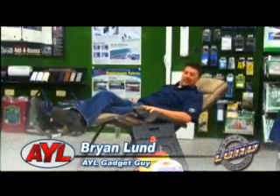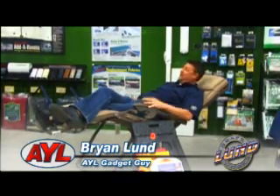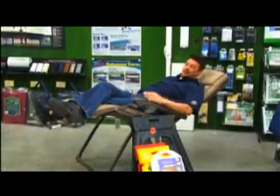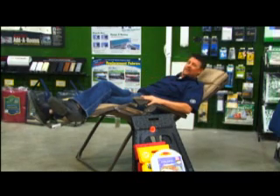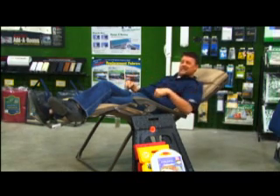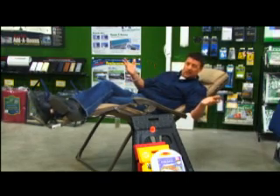Hey, I'm Brian, I'm the gadget guy here at AYL, and I don't think I'm getting out of this chair. We're here at State Trailer Supply, and these chairs that fold up flat for your RVs — these things are incredible. I think unless Steve makes me get up, I'm gonna do the whole show sitting right here. So let's get started!